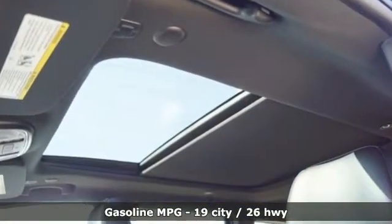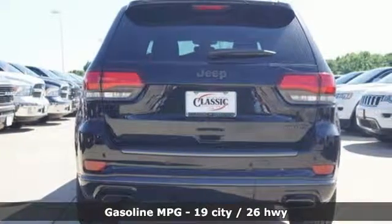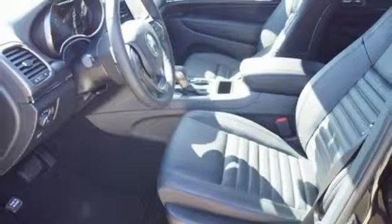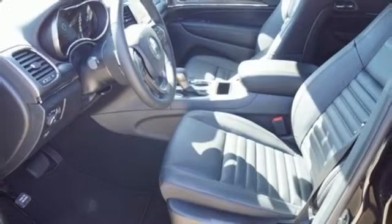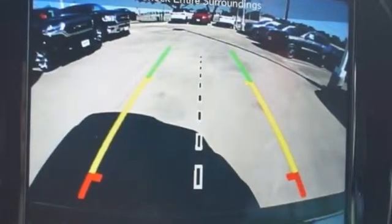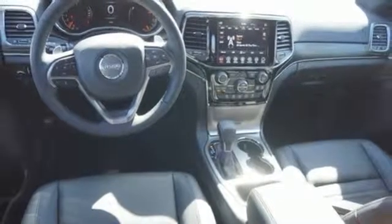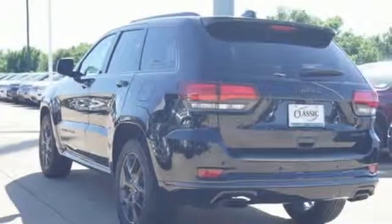Streaming audio, power heated mirrors, front heated leather bucket seats, configurable instrument gauges, doors and push button start proximity key, dual zone climate control, V6 engine, first and second row express open and closed sliding and tilting sunroof, gas pressurized shocks and automatic transmission.